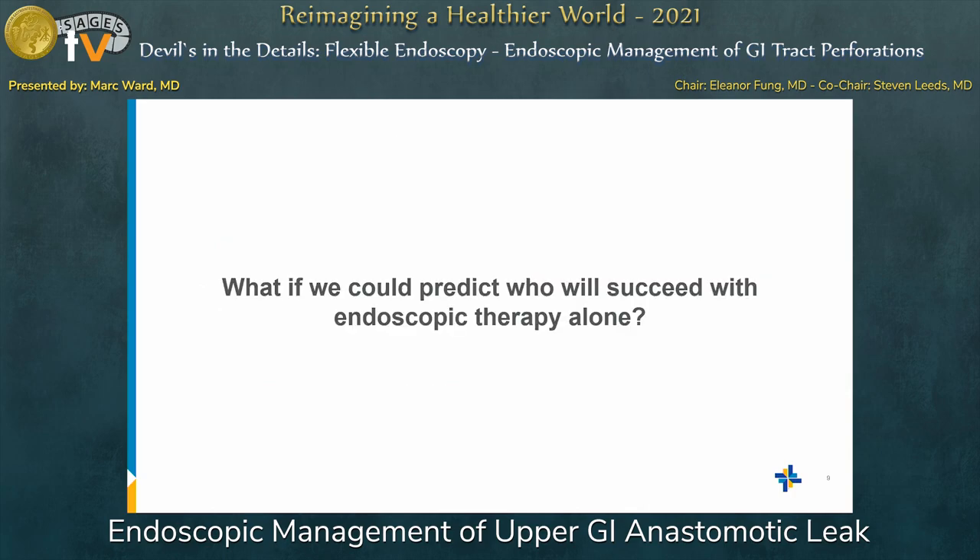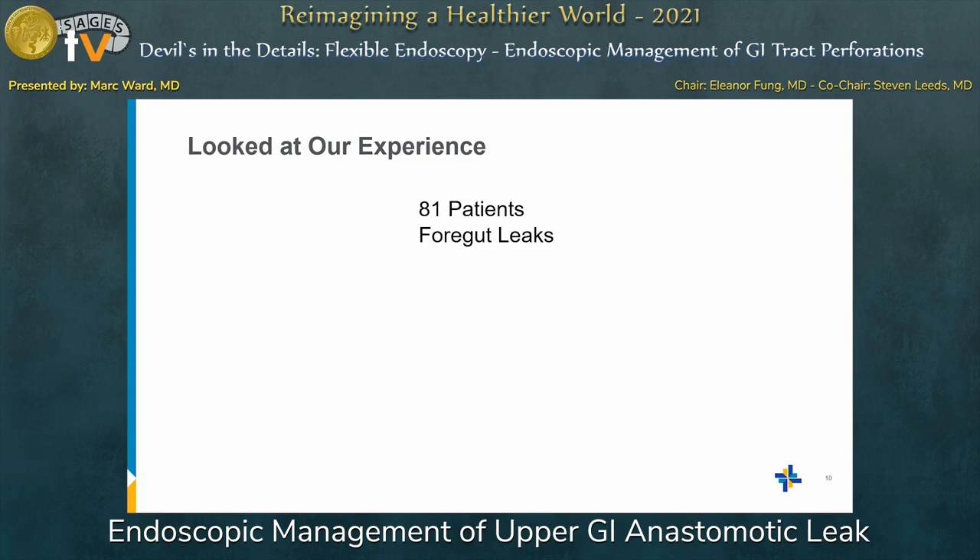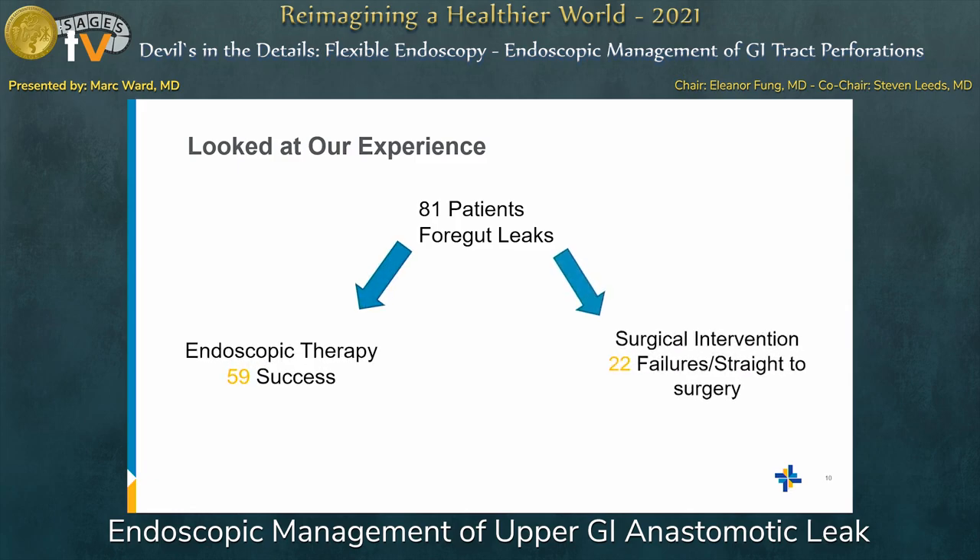I wanted to shift gears to what we were trying to research and define: what if we could predict when people would succeed with endoscopic therapy and when they would ultimately need surgery anyway? We looked at our own experience with 81 foregut upper GI anastomotic leak patients — 59 had endoscopic therapy success, while 22 had failures. Some failures were truly endoscopic failures, perhaps 10 to 12, and the other 10 went to surgery immediately because they arrived in such critical condition that we had to obtain source control through an operation.